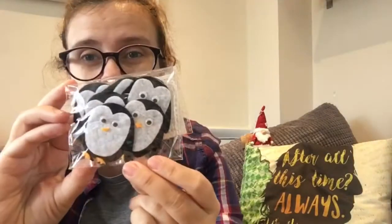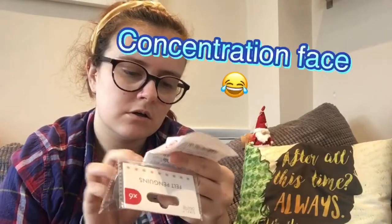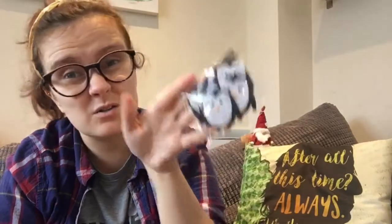I got these for Ethan's presents. Let me check the receipt — felt penguins, a pound. I just thought they were cute because that is his favourite animal.